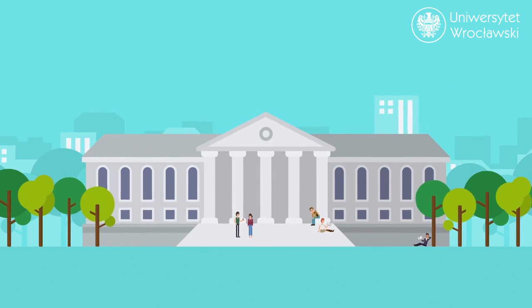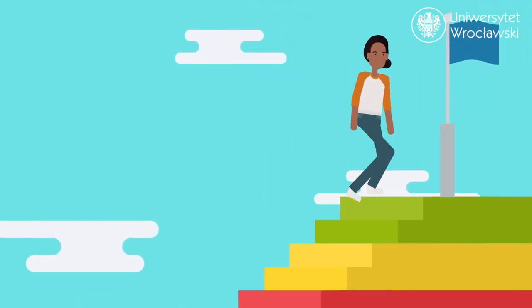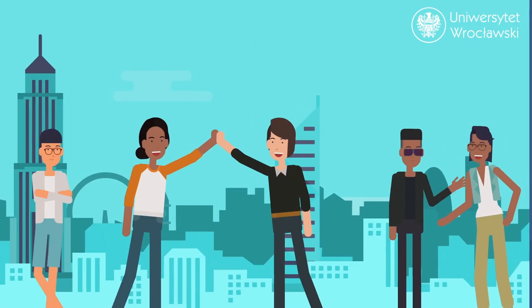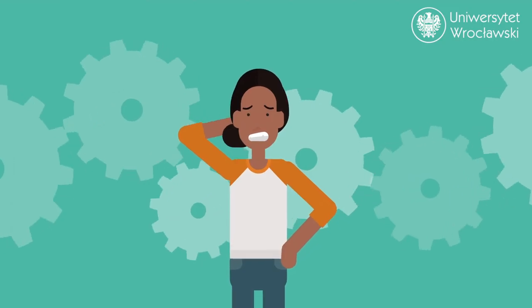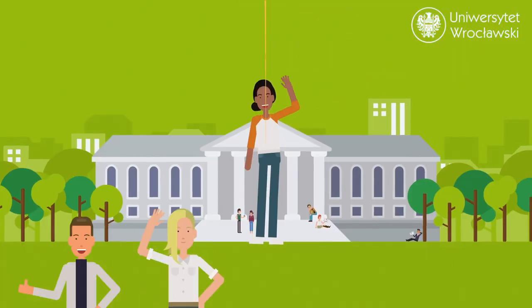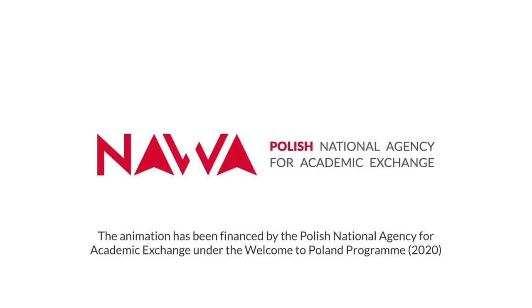We hope that your time studying at the University of Wrocław will be unforgettable, providing you with valuable knowledge and skills for personal and professional success, as well as the opportunity to make new friends from around the world. If you encounter any difficulties, do not hesitate to contact the International Office or one of our Welcome Centers.